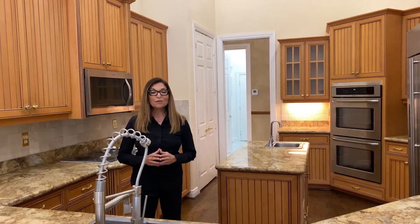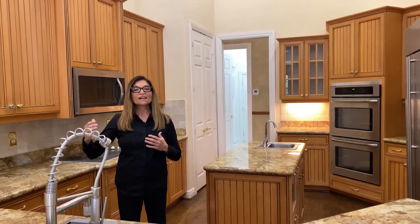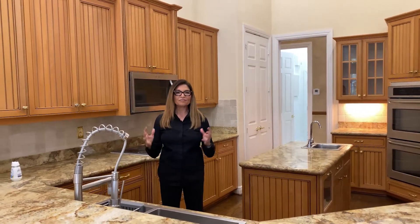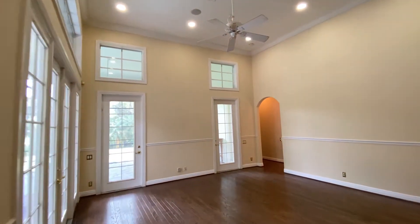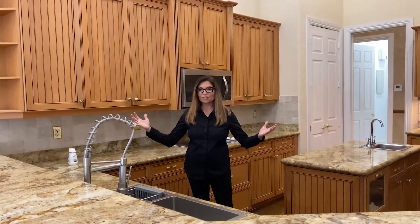One of the things that I like about this home is the fact that the kitchen is almost in the same room as the family room. Families love to have entertaining and gathering around the kitchen. You can have fun with your family, entertain guests, and have great conversations in this area of the house.